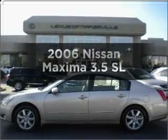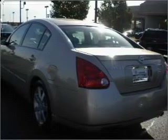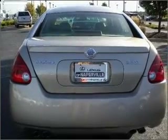Get noticed in this 2006 Nissan Maxima. Everything you need under one roof with this great vehicle, with a reliable 6-cylinder engine connected to a smooth shifting 5-speed automatic transmission.